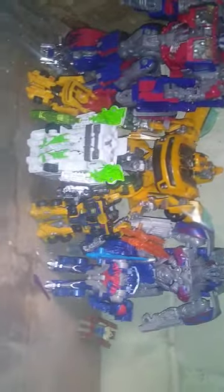Down here is my Michael Bay movie Autobots — I'm still missing quite a few. Over here is my Michael Bay Decepticons. I have quite the collection going on here.